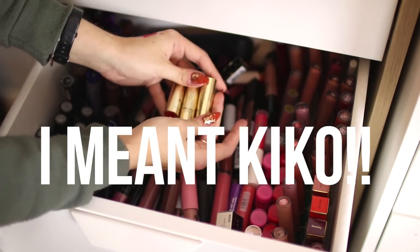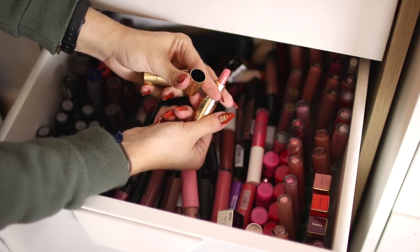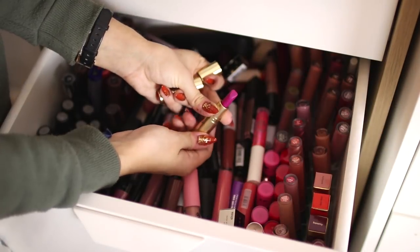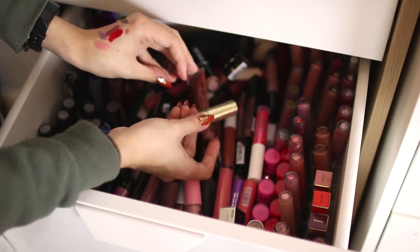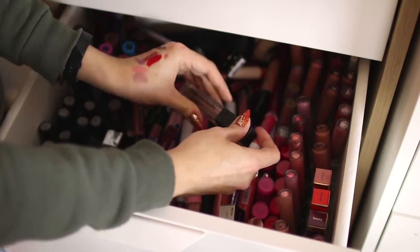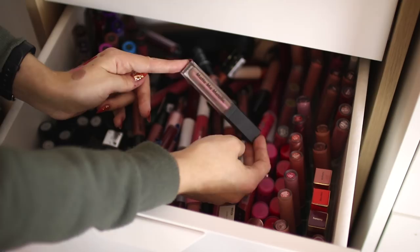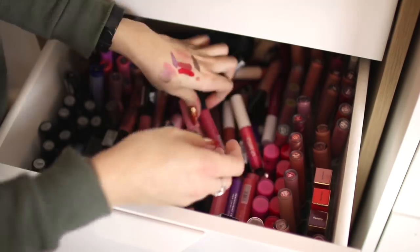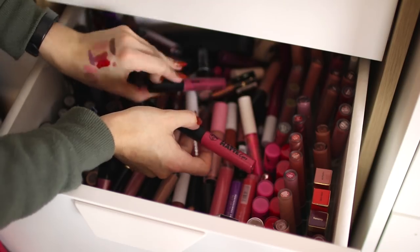These little mini Sleek lipsticks are so cute — they're part of the Mini Divas collection. The nude shade is a pretty nude-pink color so I'll keep it. The purple one I've only swatched once so that's going in my giveaway pile. The red one I don't really wear and it's only been swatched once, so giveaway pile too. This Sleek metallic liquid lipstick called Volcanic is quite nice but metallic liquid lips just aren't really my thing, so I'm getting rid of that one. I know for a fact these W7 Mega Matte Lips have been around for years, so they're all going in the bin — they must be expired.